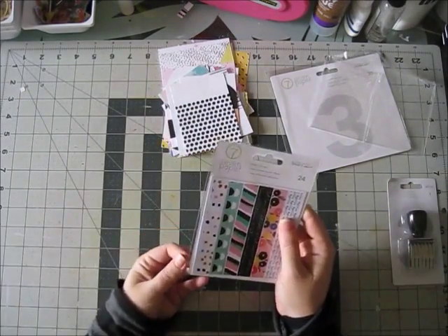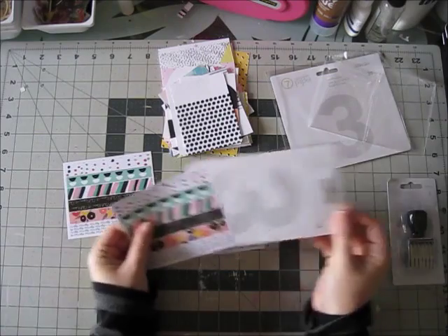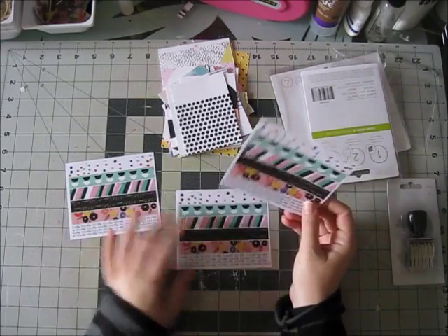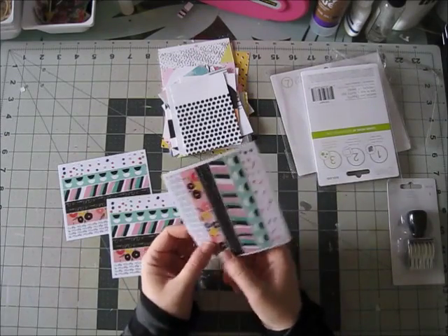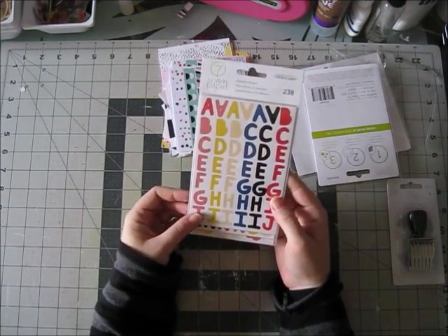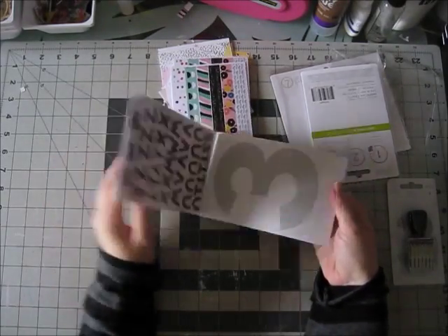Then there are these washi stickers — there are 24 of them with really fun patterns. So 24 means there are six different patterns and they're really cute. Then we have these alphabet stickers. There are 238, and there are colored ones and then black ones. Lots of stickers.